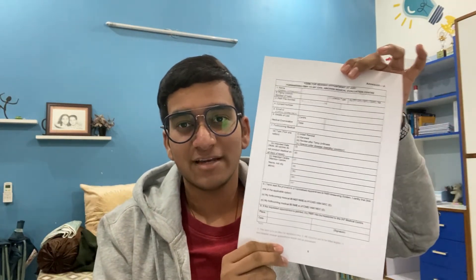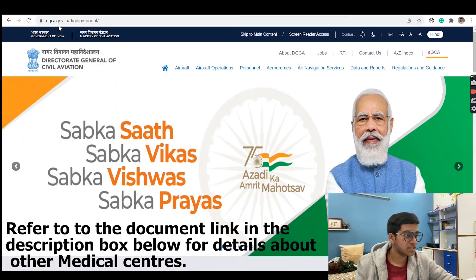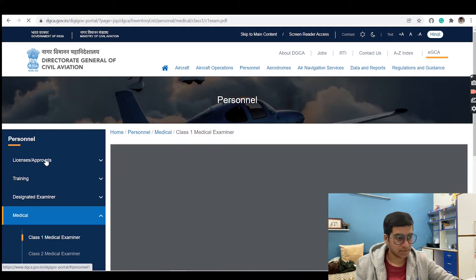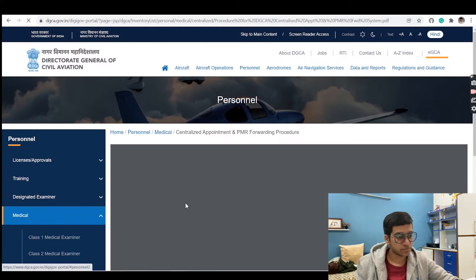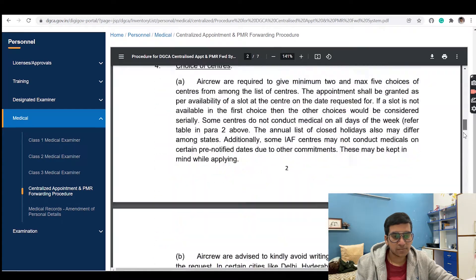You have to fill a form and send it to DGCA through email. Go to the DGCA website at dgca.gov.in, click on Personal, then under the Medical section click on Class 1 Medical Examiner. On the left-hand side navigation bar, go to Centralized Appointment and PMR Forwarding Procedure and you'll find a PDF of 7 pages.